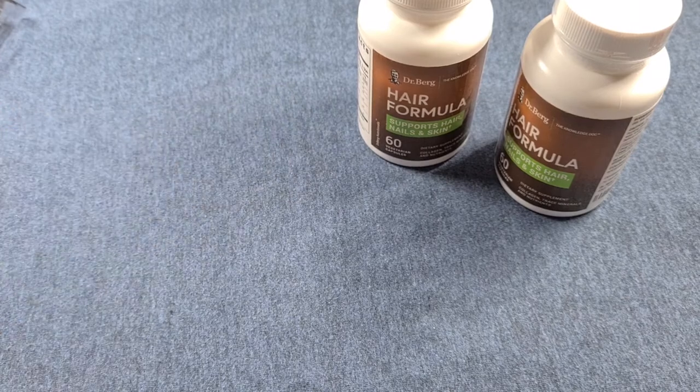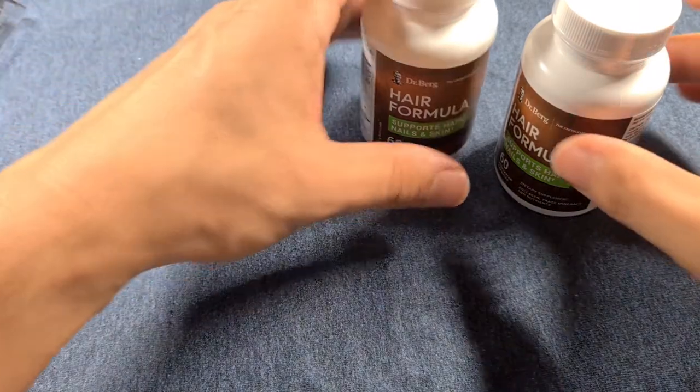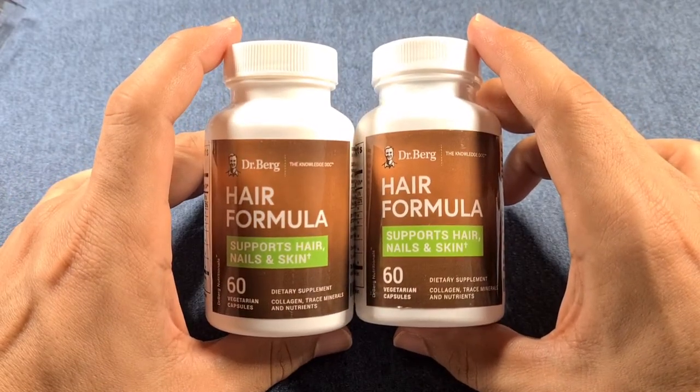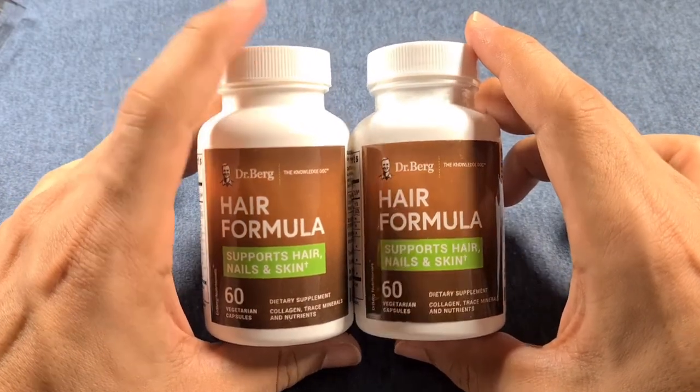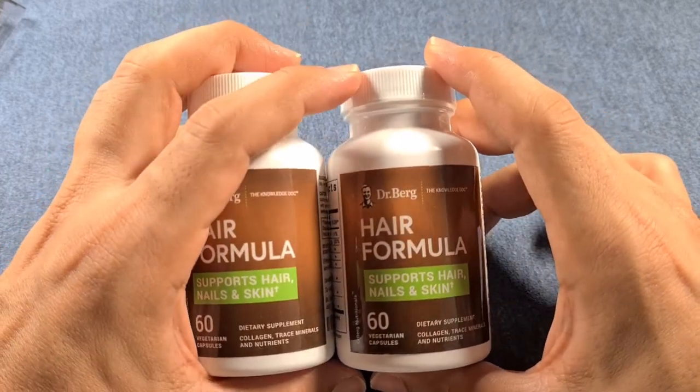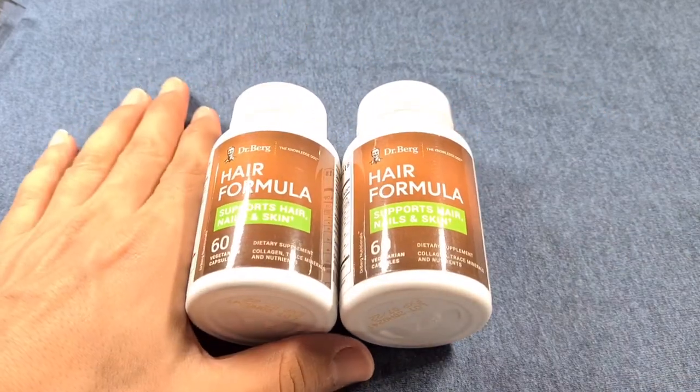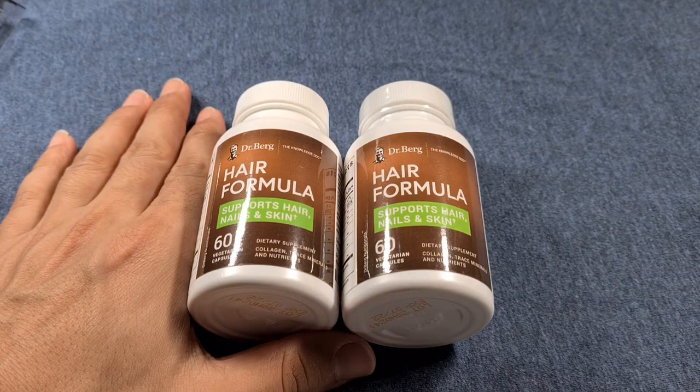If I do see any kind of results I'll share my experience with you. Don't expect a video of me doing derma rolling — there are a lot of videos out there already. For now, I'm going to stop with the Dr. Berg hair formula once I finish up the last ninth bottle. Thanks for watching and I'll see you in another one.